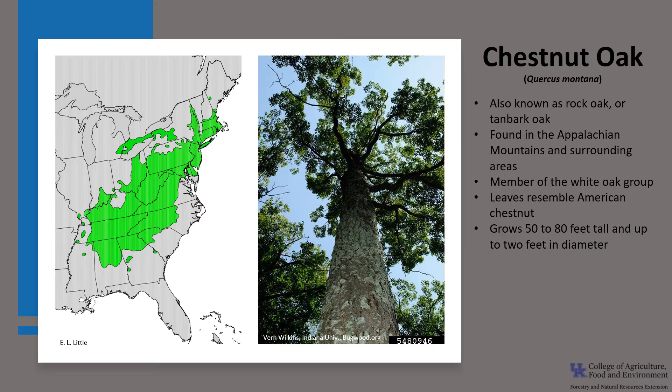Chestnut oak is a medium-sized tree that typically grows 50 to 80 feet tall and up to 2 feet in diameter. It's usually found on dry uplands and ridgetops. It is intermediate in shade tolerance and relatively slow growing.